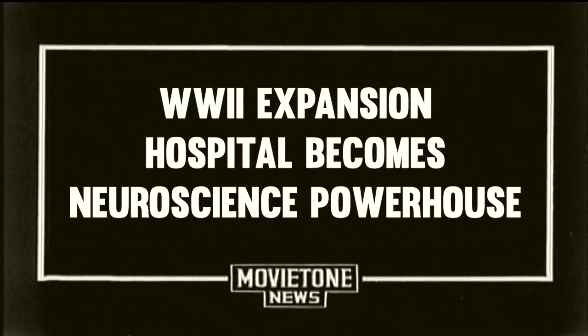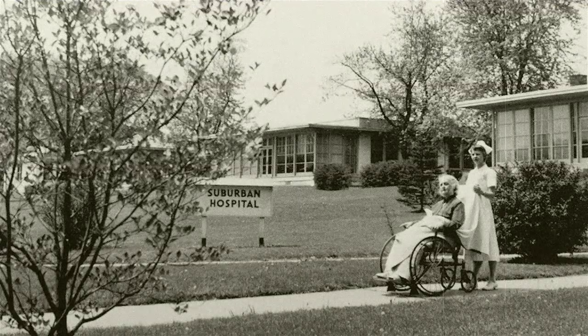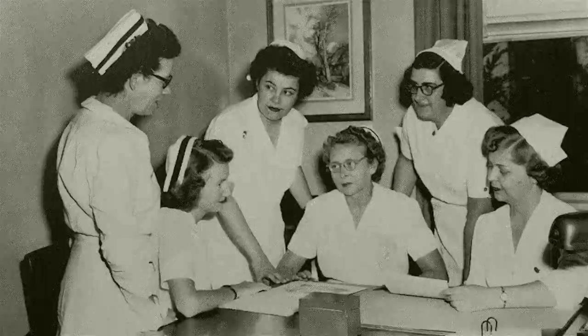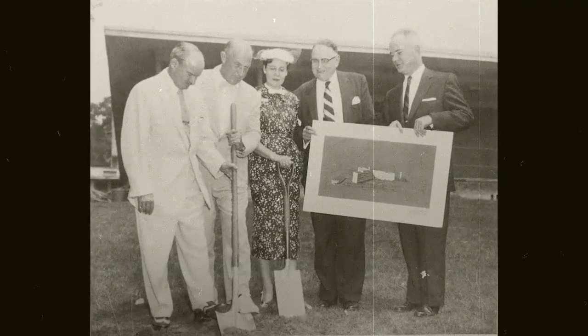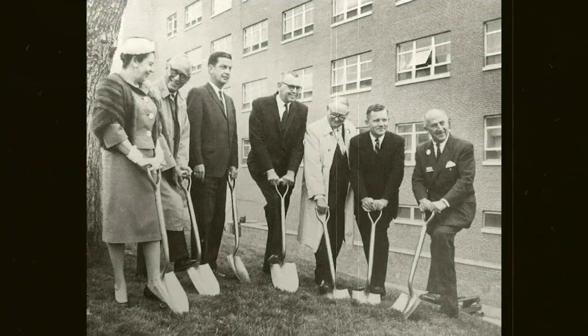The small town of Bethesda, Maryland could not have anticipated what would ultimately happen to its quaint cottage-style hospital. Opened in 1943 to accommodate the growing World War II military population, within eight months the tiny hospital received approval by the American College of Surgeons. Fundraising campaigns were conducted door-to-door.